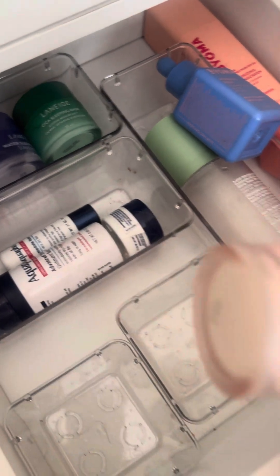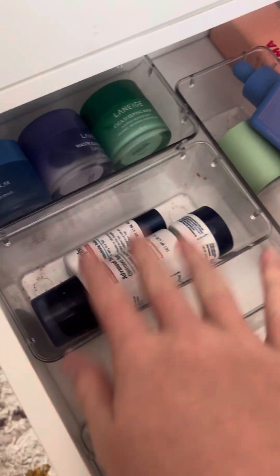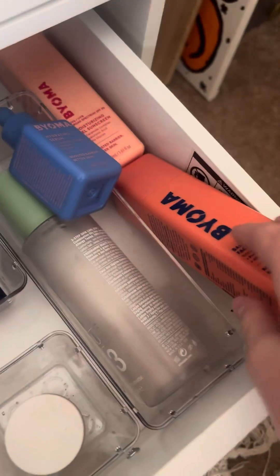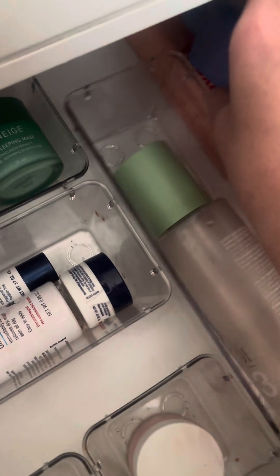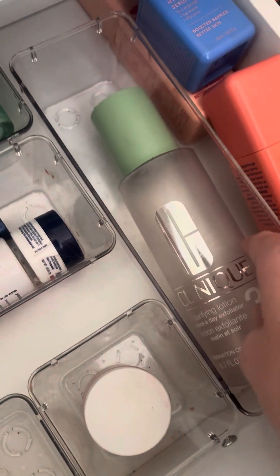Down here I have this Pacifica eye cream that I really like, Aquaphor, face masks, and Bioma — which isn't organized very well but it's okay, I need to make more room for it. And then there's this Clinique toner.